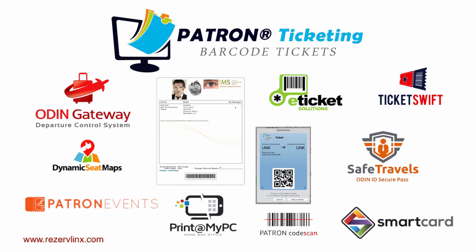These features are incorporated in the Odin Safe Travel module, that is part of the Odin Enterprise Passenger Profile System, and consequently the Patron Ticketing System. And finally, Patron keeps you well informed and in touch with your ticket sales. Its real-time ticketing reports are only a click away.